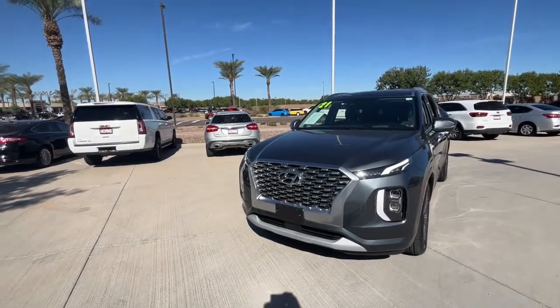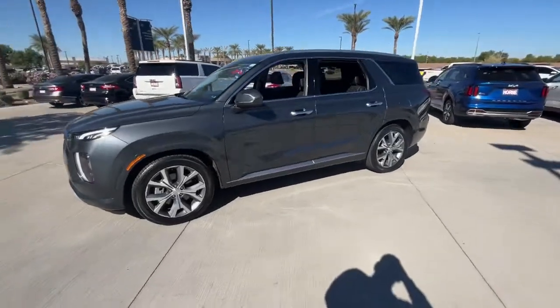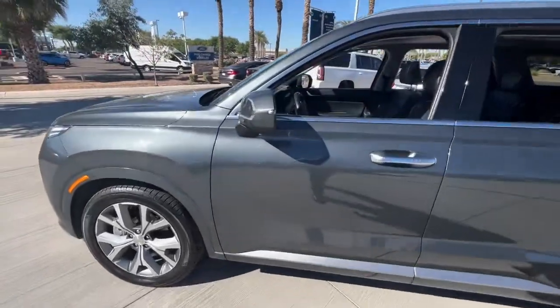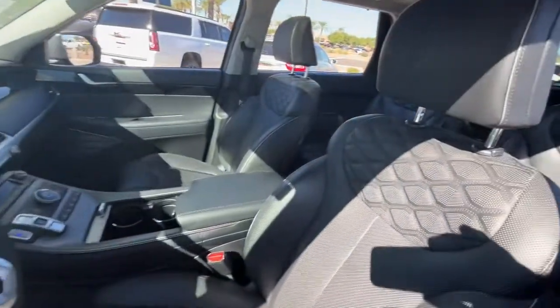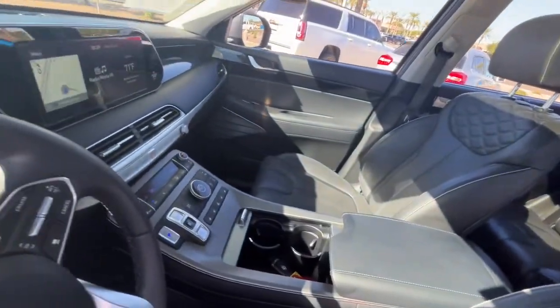You're gonna love the 2021 Hyundai Palisade. With less than 40,000 miles on the odometer, this vehicle stands out from the rest. Style, space, and performance are yours in this well-equipped Palisade.